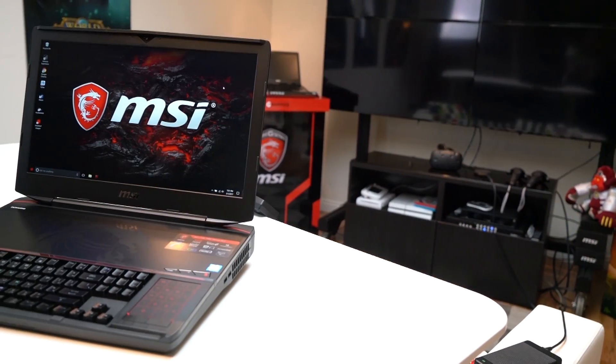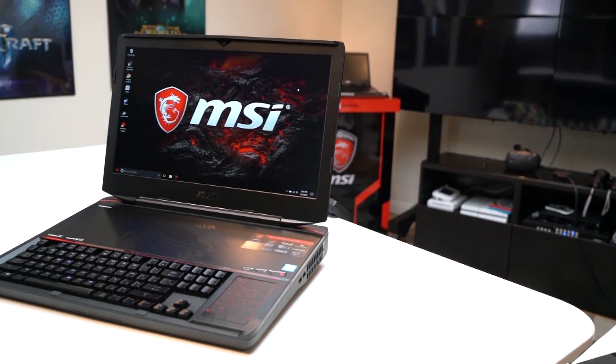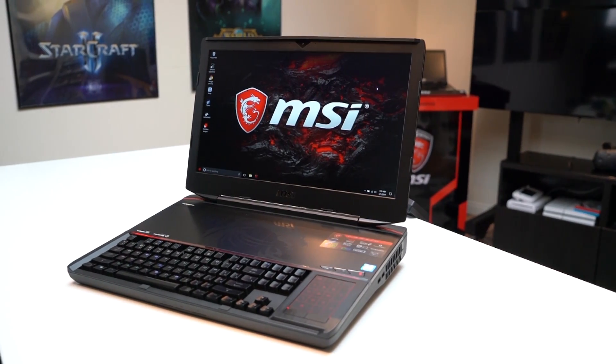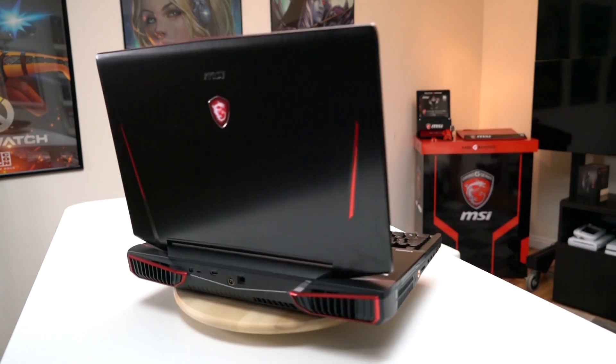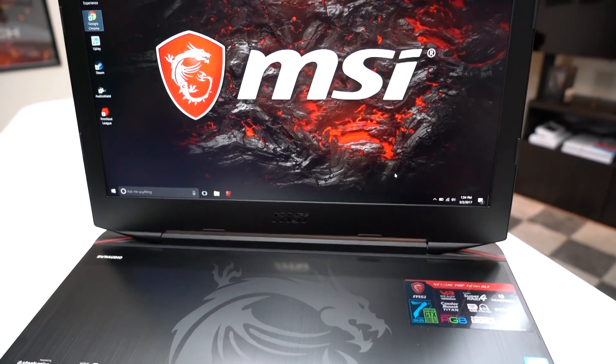It is the MSI GT83 VR Titan SLI with two — yes, two 1080s. This is the GT83 VR Titan SLI with two NVIDIA GTX 1080s in an SLI configuration with Intel's 7th Gen Kaby Lake processor.